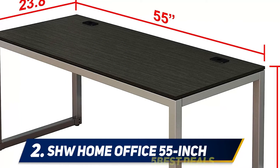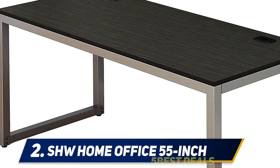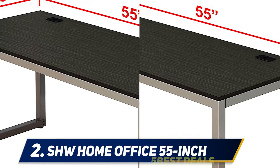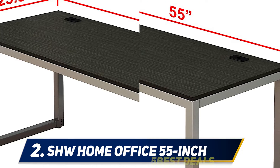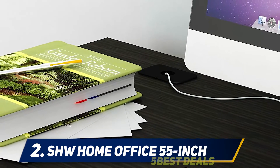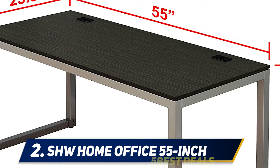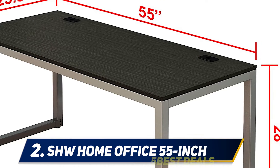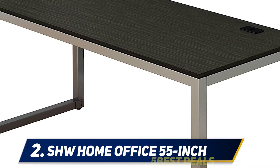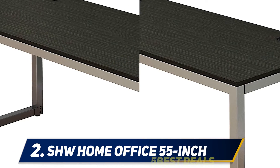Coming in at number two, the SHW Home Office 55-inch desk. Everyone will have different needs, but if you are looking for something plain, simple, large, and sturdy, this desk is worth a look. It is made from steel with a silver powder coated finish for an attractive professional look, and the wooden top is made from particle board, well sealed and easy to wipe clean. For cable management it has two small holes, one at each end of the table. It offers ample workspace at a cost-effective price point.